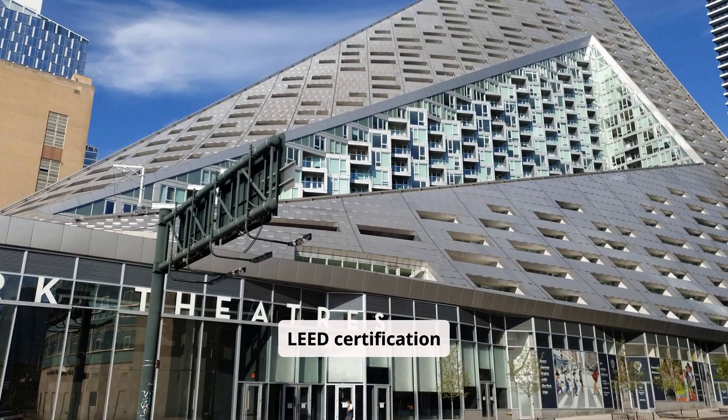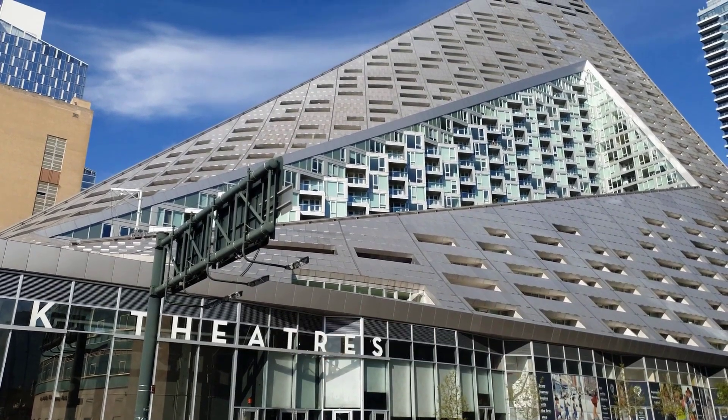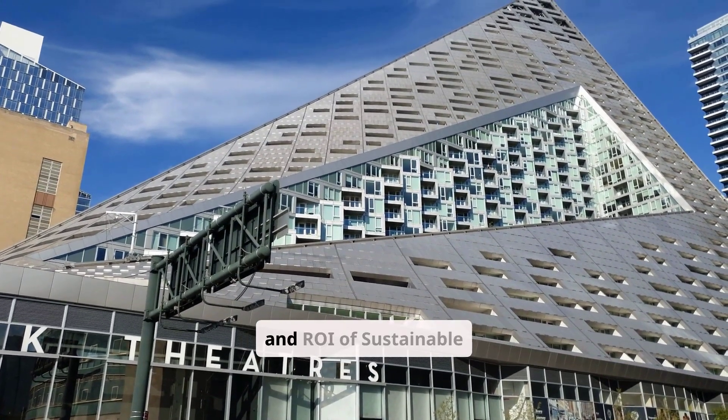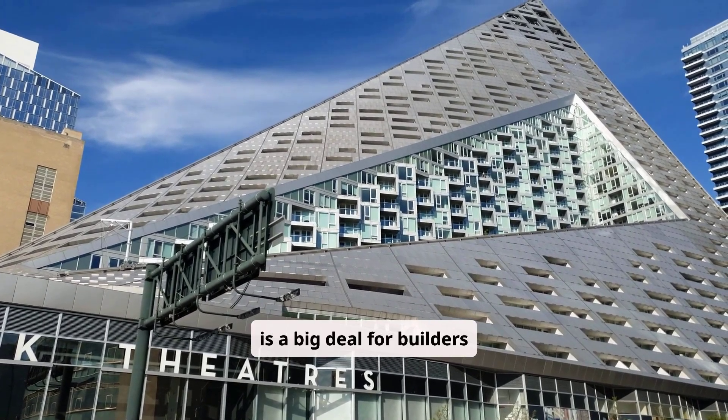LEED certification levels: LEED Silver requires 50–59 points, LEED Gold requires 60–79 points, and LEED Platinum requires 80 or more points.